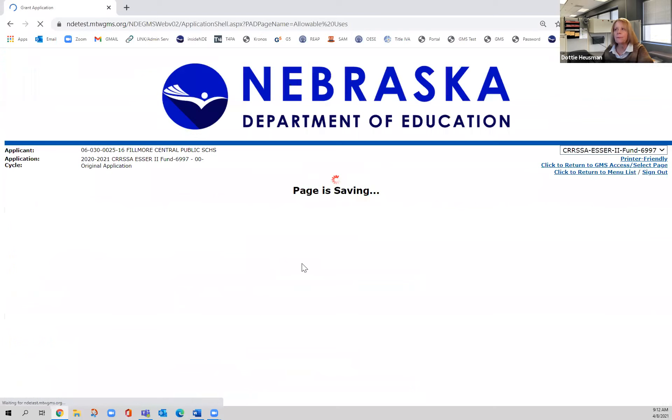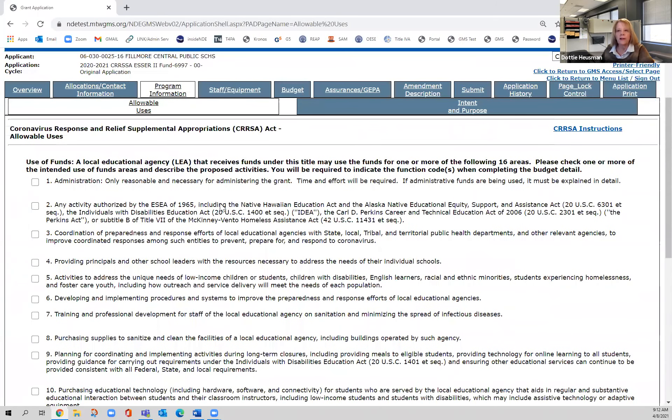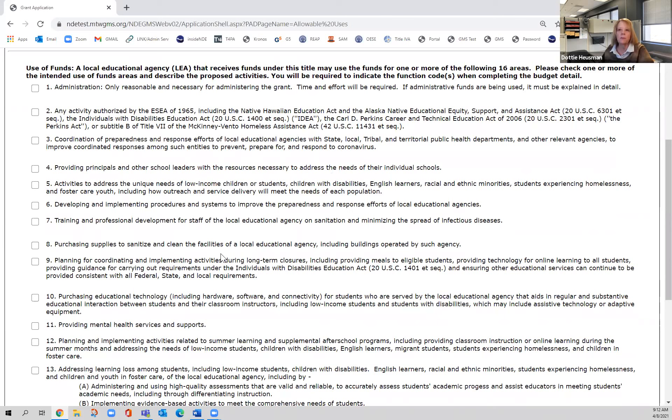The next tab is program information. Program information has all of the allowable uses for the SR2 dollars. There are some additional allowances here that were not in the CARES SR1 application, so you'll want to look at those. There will also be a document on our federal programs website that shows the comparison of CARES SR1 money, CRRSA SR2 money, and ARP SR3 money, which is coming out later this summer and early fall.